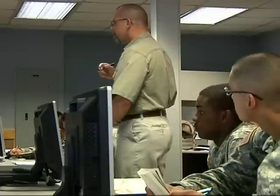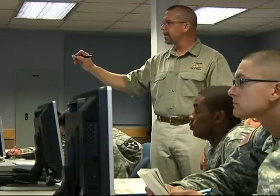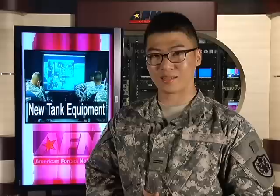Army Sergeant Vin Stevens reporting from Camp Casey, Korea. The instructors will also teach the operating system upgrades through a virtual engagement skills trainer and hands-on instruction from inside the Abrams tank.